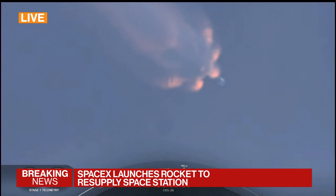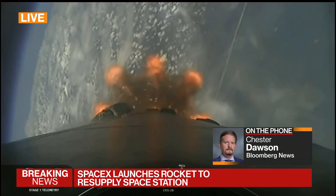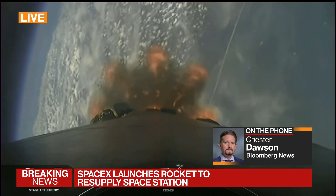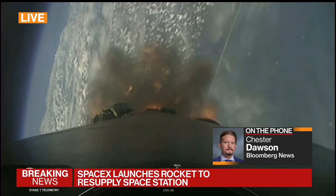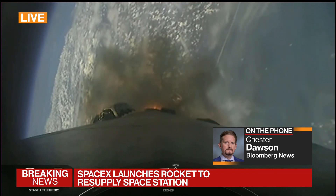Bloomberg's Chester Dawson joins us now. Chester, the significance of this mission — this is the 28th supply run. Yes, it's the 28th commercial cargo mission, but it's the 39th flight for SpaceX this year. That's more than one a week, and it shows just how routine these things have become. We just witnessed a picture-perfect liftoff, and that's pretty much par for the course these days.